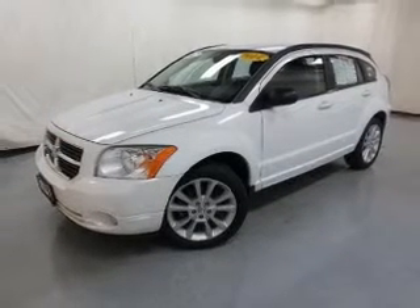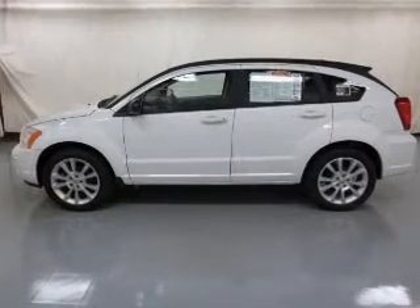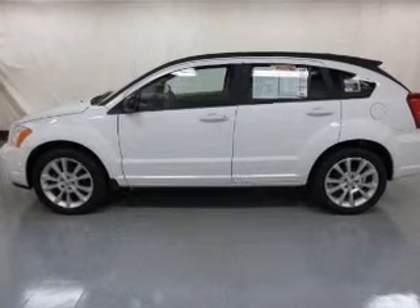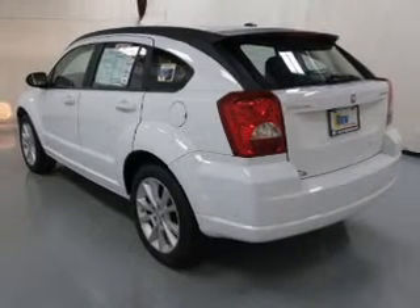The powertrain includes front wheel drive with an efficient four-cylinder engine connected to a smooth shifting transmission. Premium wheels lend a distinctive appearance, and the anti-lock braking system will help deliver you safely to your destination.